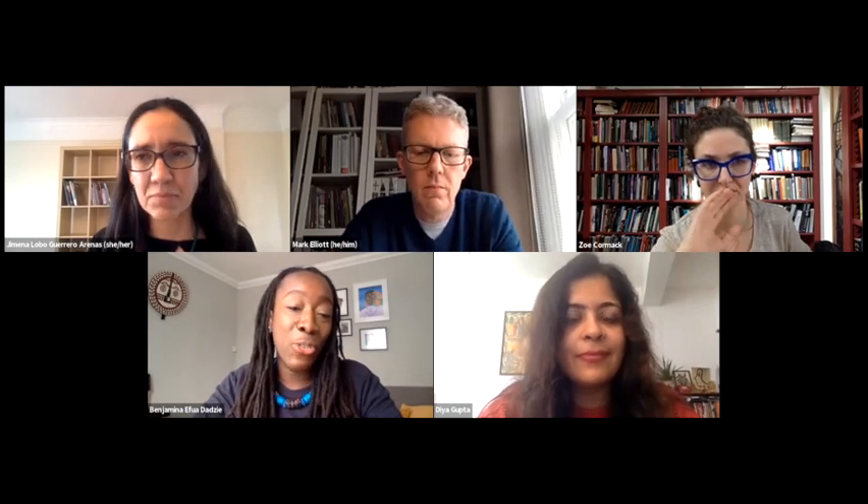We are now going to our second session, which is going to be chaired by Dia Gupta. Our second session focuses on shifting the focus: objects, belonging and memories. I have the pleasure to introduce Dia Gupta, who is currently a past and present fellow in race, ethnicity and equality in history at the Royal Historical Society and the Institute of Historical Research.